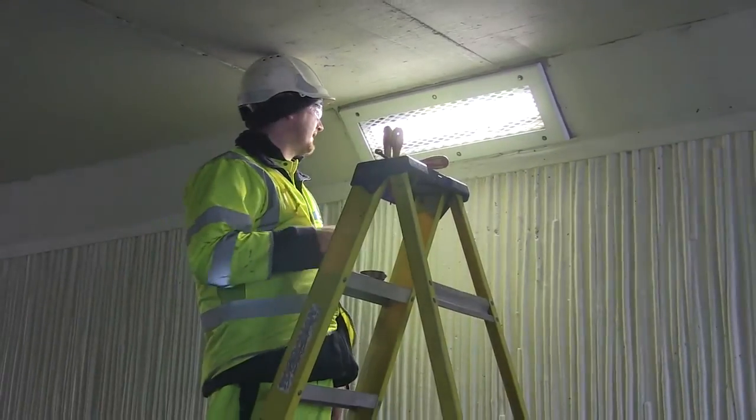If you discover a street light not working, you can report this to Shropshire Council through our customer services on our web page, and we will have five days to fix the fault if it's just a general fault.